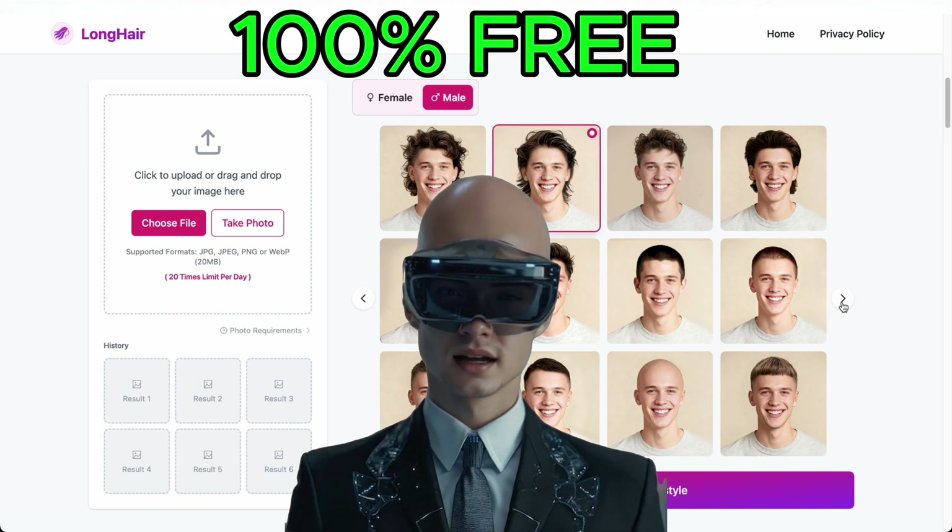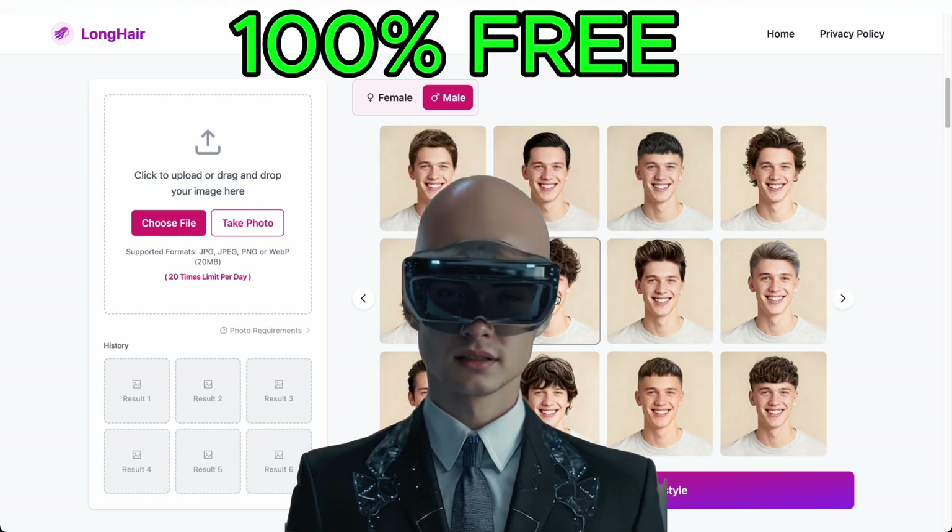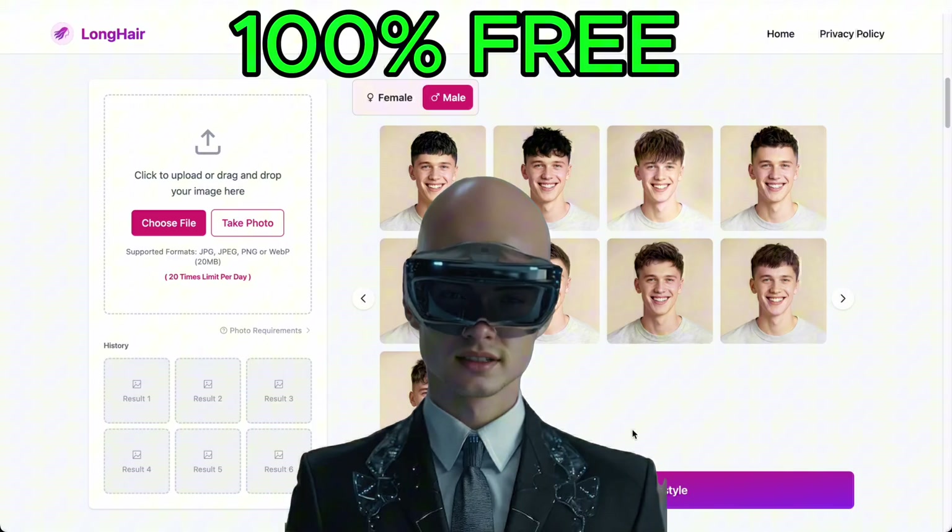Just pick your favorite style and click once. Let's dive in and see what this tool can do.